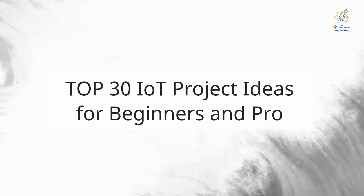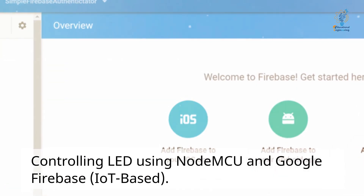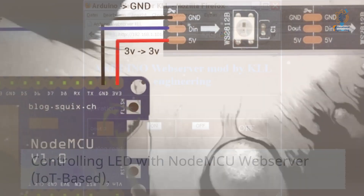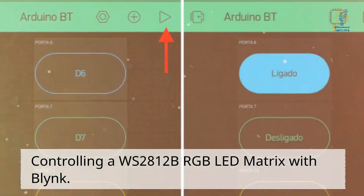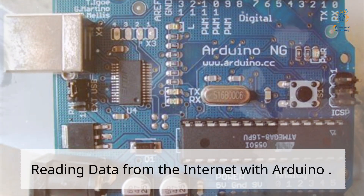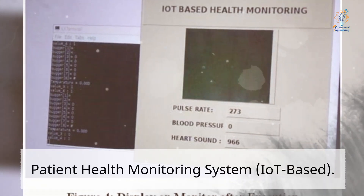Top 30 IoT Project Ideas for Beginners and Pros. Controlling LED using NodeMCU and Google Firebase. IoT-based controlling LED with NodeMCU web server. IoT-based controlling a WS2812B RGB LED matrix with Blink. Controlling servo wirelessly. IoT-based Weather Station. Reading data from the Internet with Arduino. Publishing data to Google Firebase. Patient Health Monitoring System.